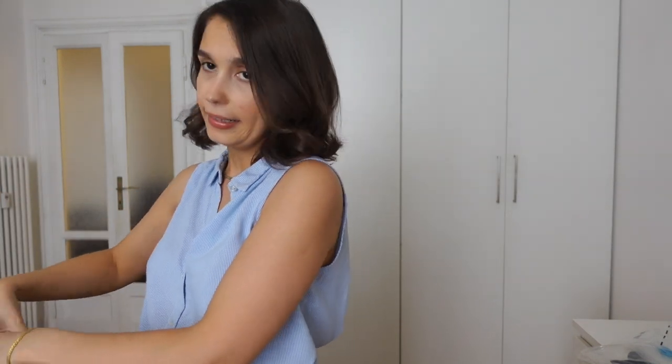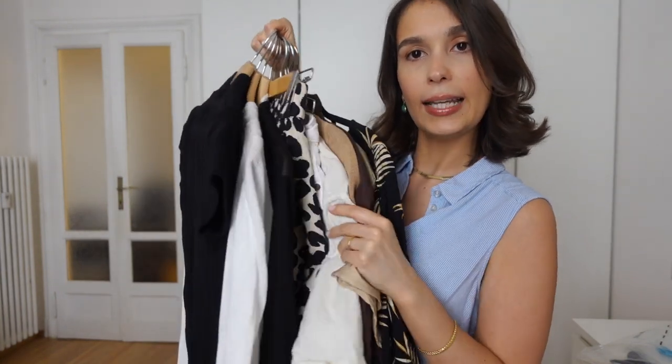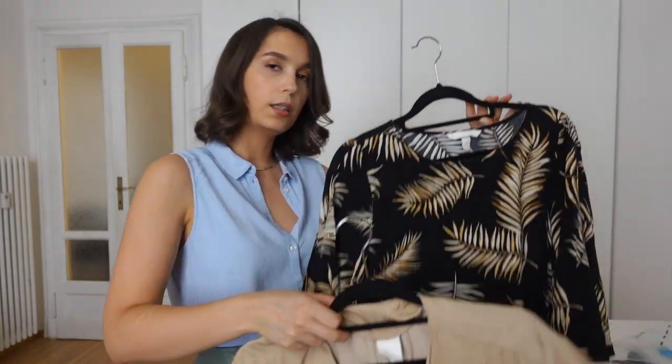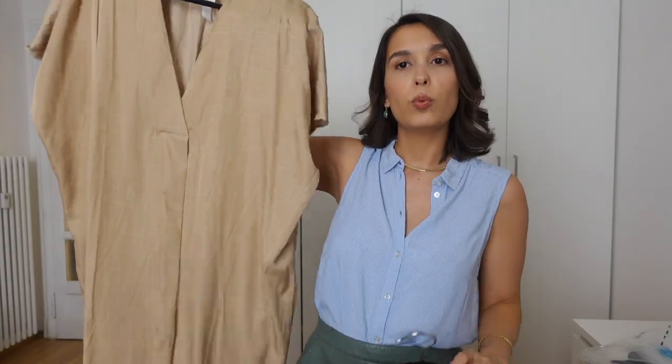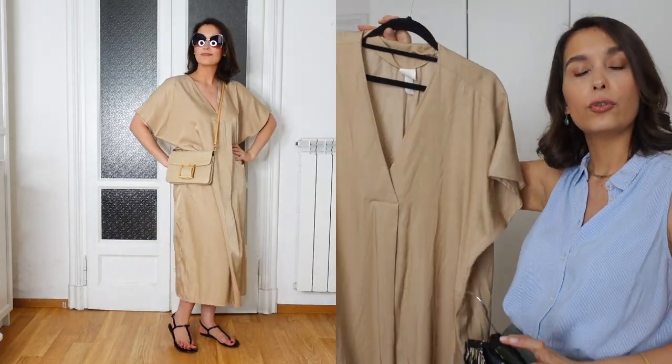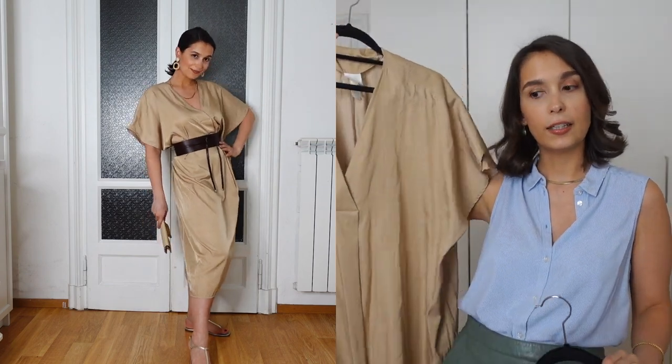For day-to-day outfits, I like choosing a color palette. I went with blacks, browns, tans, creams, and whites — everything is complementary and can be mixed and matched without much thinking. I'm taking two dresses: one that's very easy to style with or without a belt, with flats for a restaurant; and a caftan you can wear loosely during the day or belted with metallic flats and hair up for the evening.